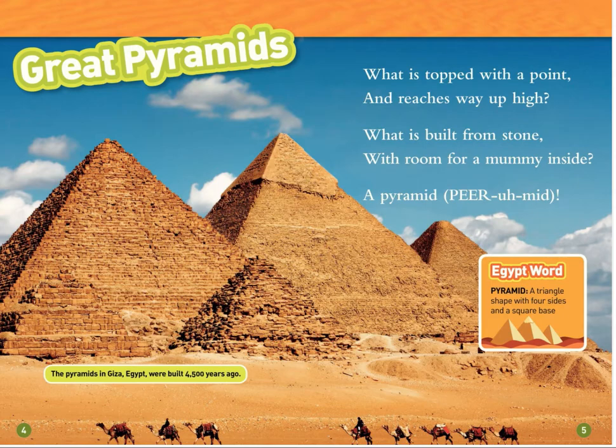The pyramids in Giza, Egypt were built about 4,500 years ago. A pyramid is a triangle shape with four sides and a square base.